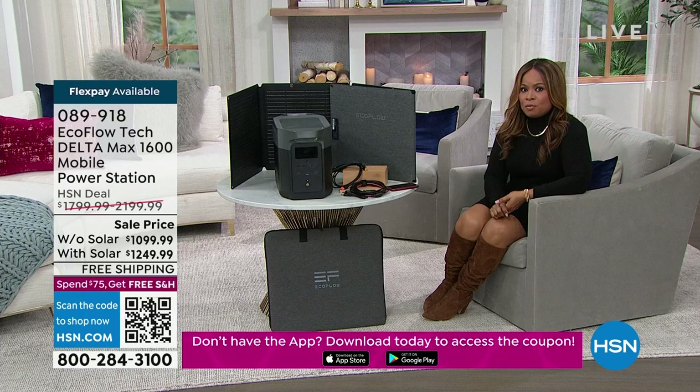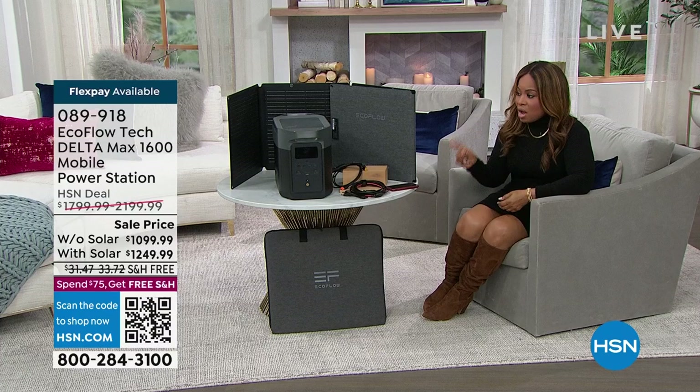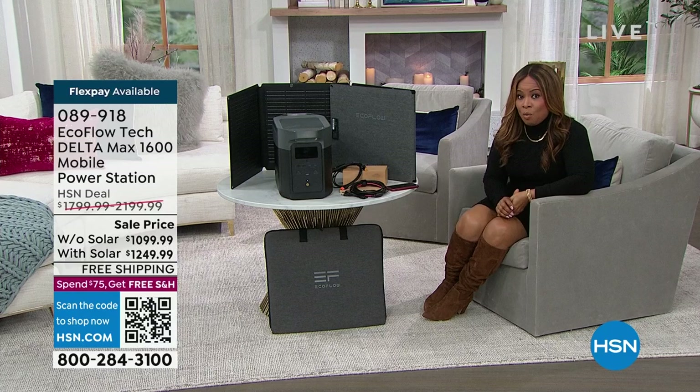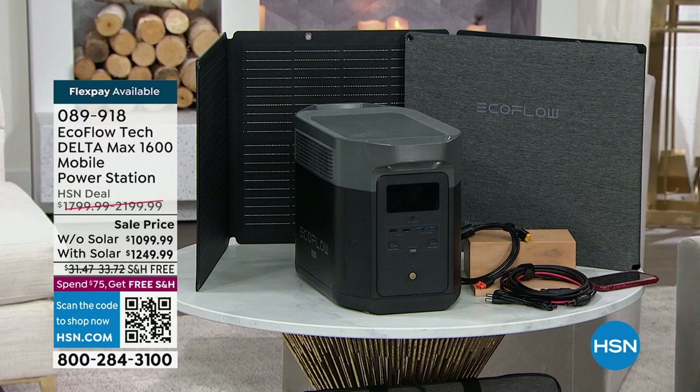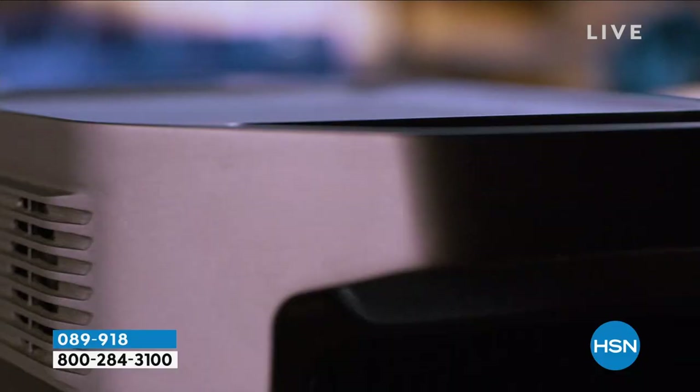Many of you watching right now have seen the EcoFlow presentation before and said to yourself, 'I need that.' But we get distracted — life happens, the phone rings. If you're watching now and haven't placed your order, I'm encouraging you to do it now while it's top of mind. We know we'll lose power, we know an emergency will happen. Imagine having this incredible mobile power station that can power your microwave, an induction burner, a fan, or even your refrigerator during a power outage — with the press of one button.